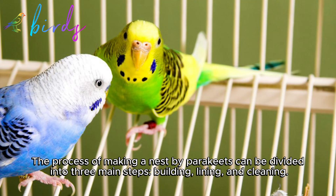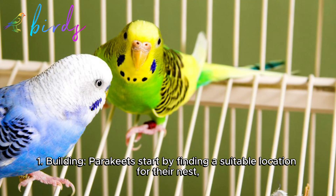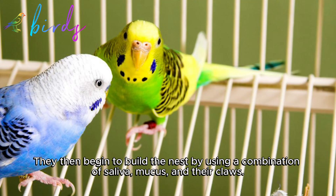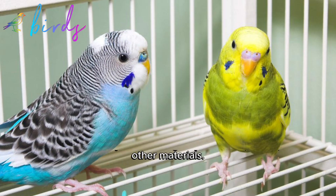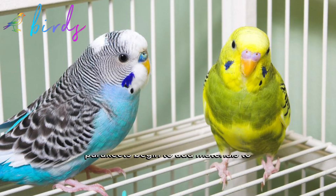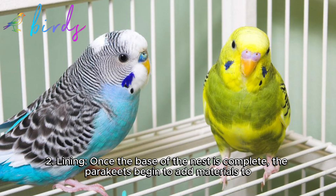One: Building. Parakeets start by finding a suitable location for their nest, which is usually a high branch of a tree or a structure such as a roof. They then begin to build the nest using a combination of saliva, mucus, and their claws. They create a pouch-like structure formed by intertwining frayed leaves, stems, and other materials.